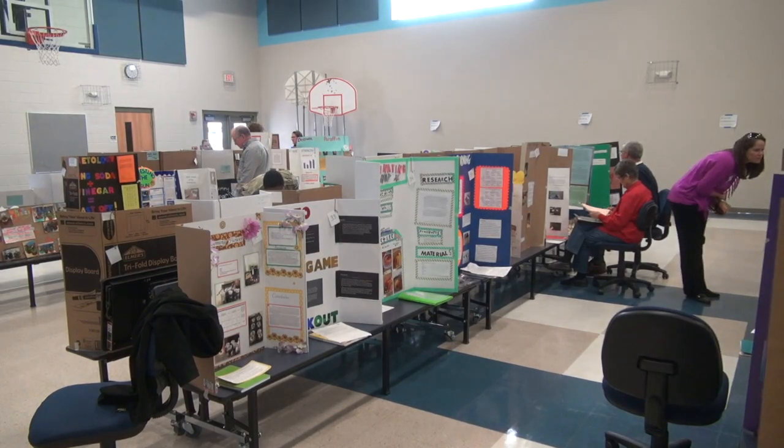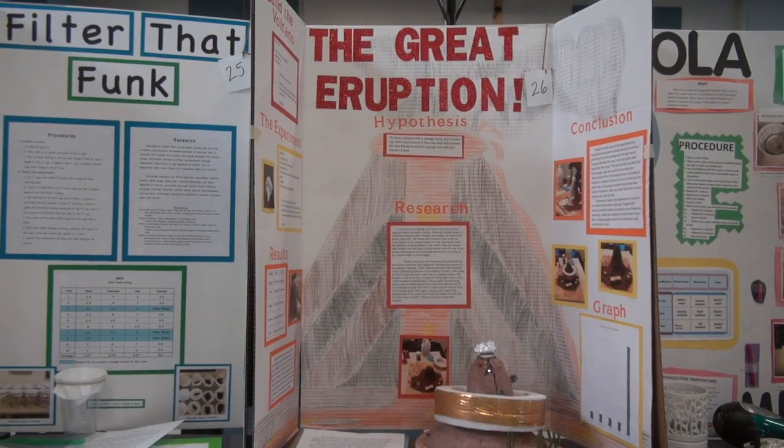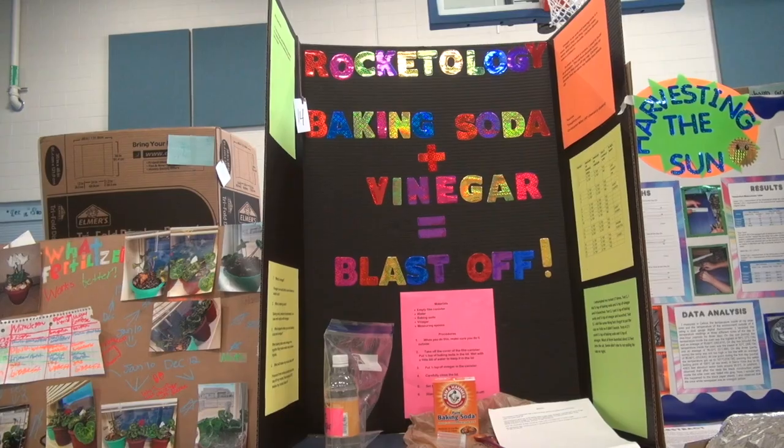This is the fifth grade science fair. Every year the fifth graders have to do a science project and we walk them through step by step how to use the scientific method to do their projects.